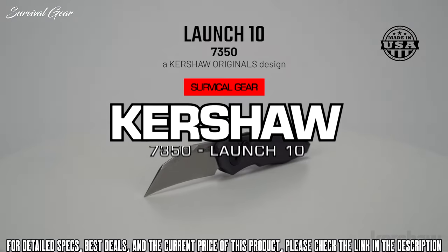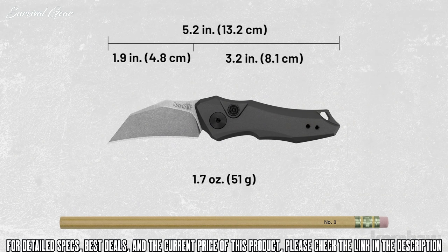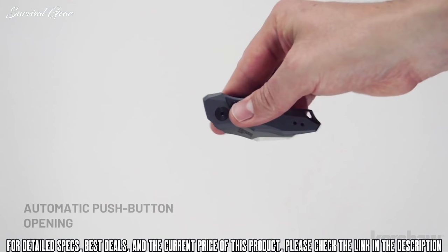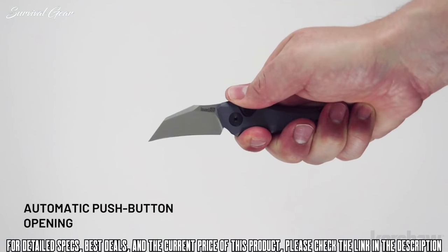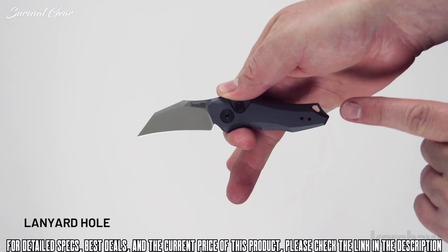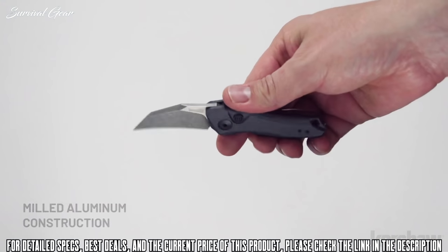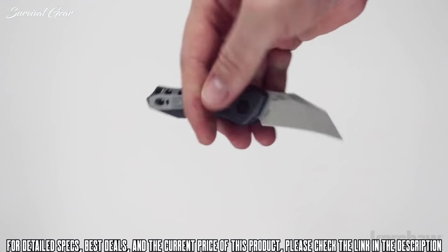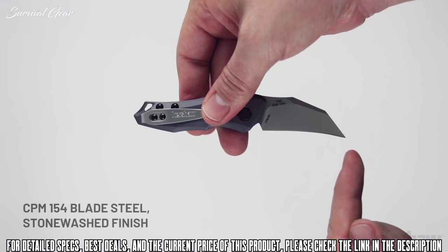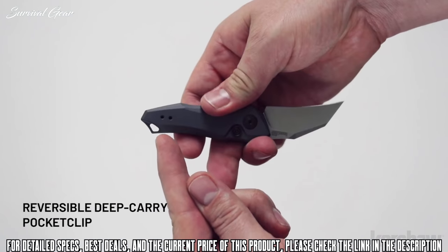The Launch 10, model 7350, a Kershaw Originals design. The Launch 10 measures 5.2 inches in length and weighs only 1.7 ounces. As with the other launch models, the Launch 10 is a push button automatic. The handle is made of 6061-T6 aluminum with a gray anodized finish and a lanyard hole. The blade is 1.8 inches and made of CPM154 steel with a stonewashed finish. It has a reversible tip-up deep carry pocket clip.